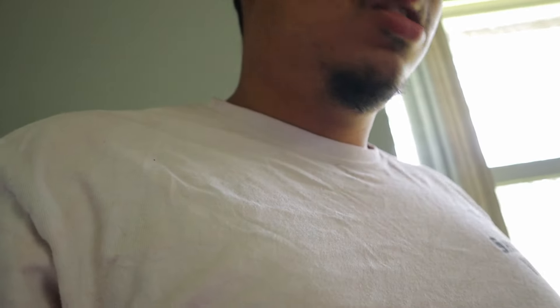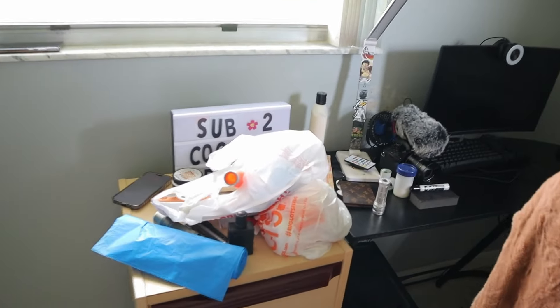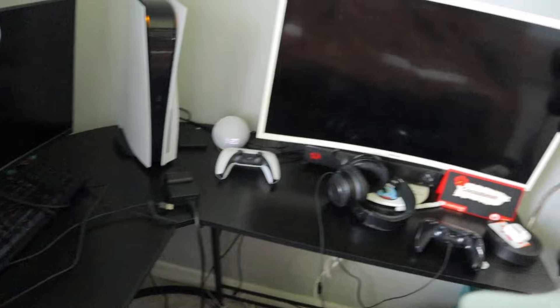What's up YouTube, it's Coco Bean, and welcome back to another YouTube video. Today I'm giving you Coco Bean's 2024 official room tour. I'm going to show you what it looks like before — this is what it looks like right now. I got my king-size bed right here. I'll show you in a second. Right now, that's my setup.